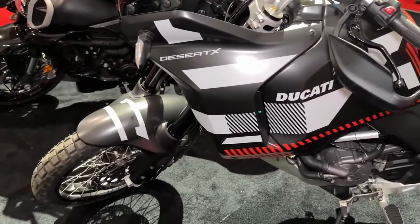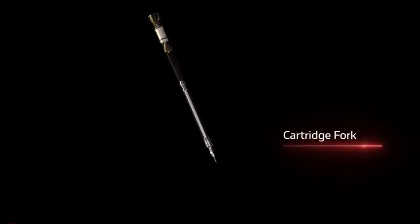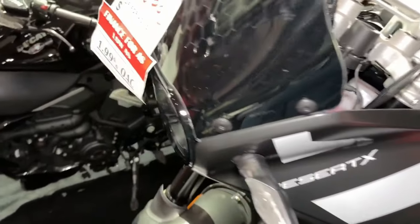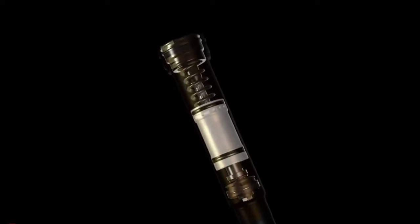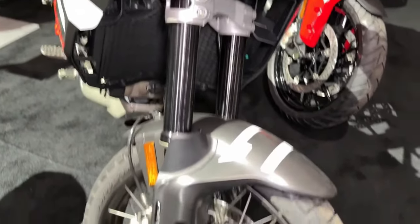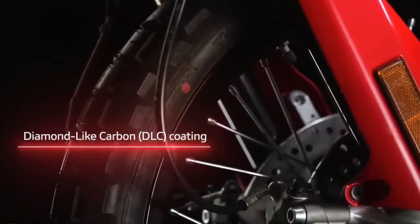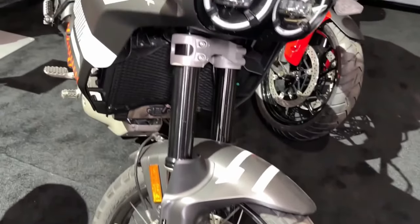There's also an Öhlins steering damper. Like the regular Desert X, the Ducati Desert X Rally has an aluminum swingarm, but the pivot point sits in a different spot. A fully adjustable KYB shock features a bigger piston than the base model's unit. With the suspension changes, the Desert X Rally's ground clearance now sits at 280mm.